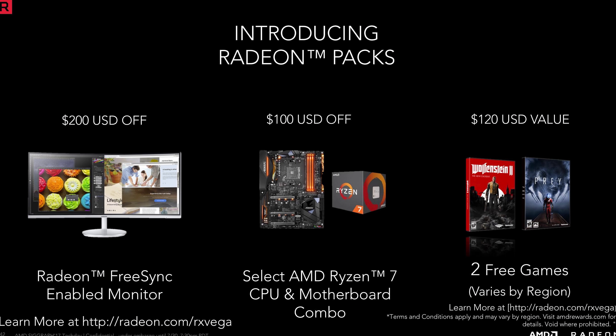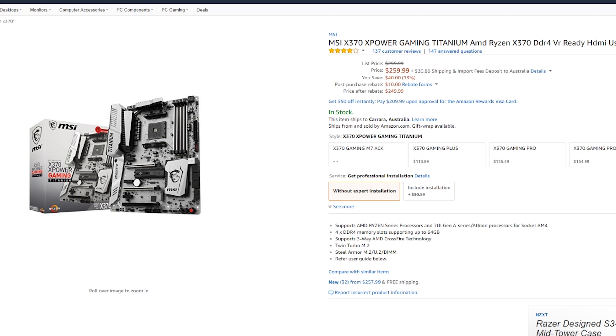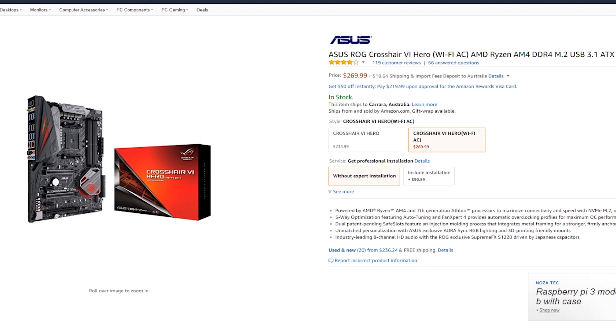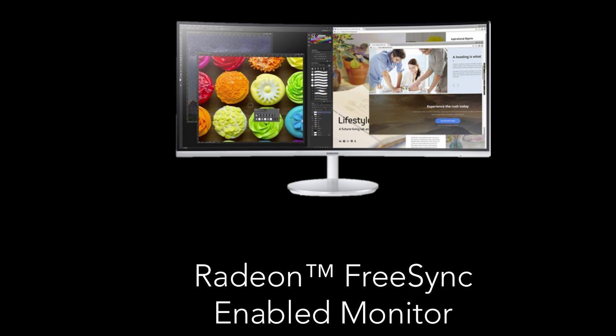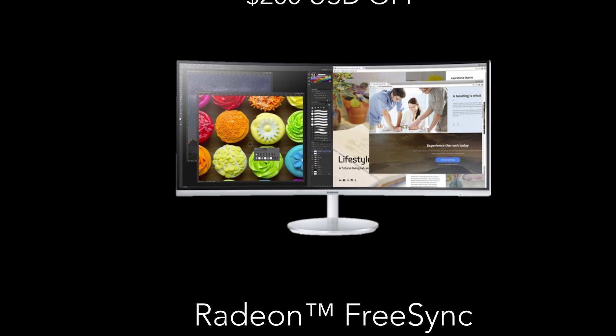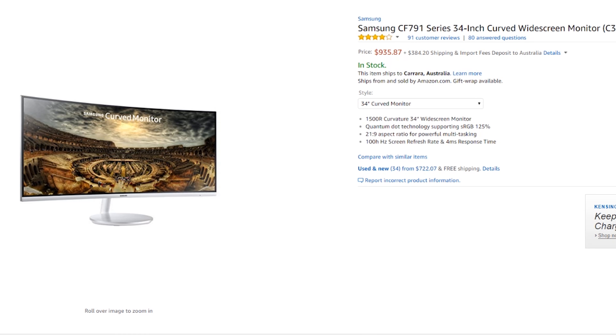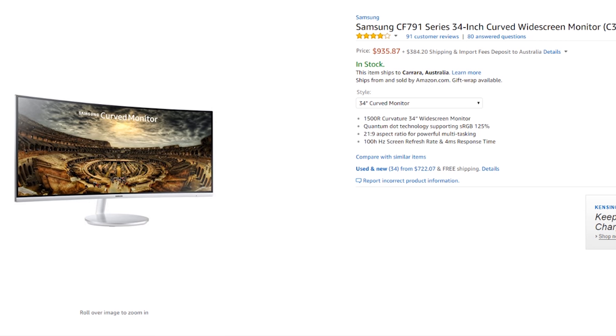Also, if you decide to buy a Ryzen 7 1700X or 1800X CPU and one of three X370 motherboards — the ASUS ROG Xtreme, Gigabyte Gaming K7, or MSI Gaming Titanium — then you get an additional $100 discount off this combo, though all three motherboards cost easily over $200. Not being able to buy a budget Ryzen 7 1700 in this combo starts to see less appeal, especially for budget-minded consumers. The last offer in these packs is the option to buy Samsung's new CF791 ultrawide monitor and get a $200 discount, which is quite enticing except the monitor costs over $900.